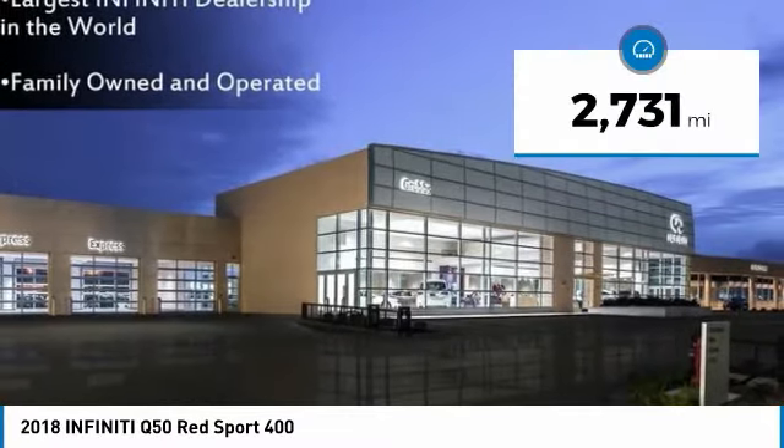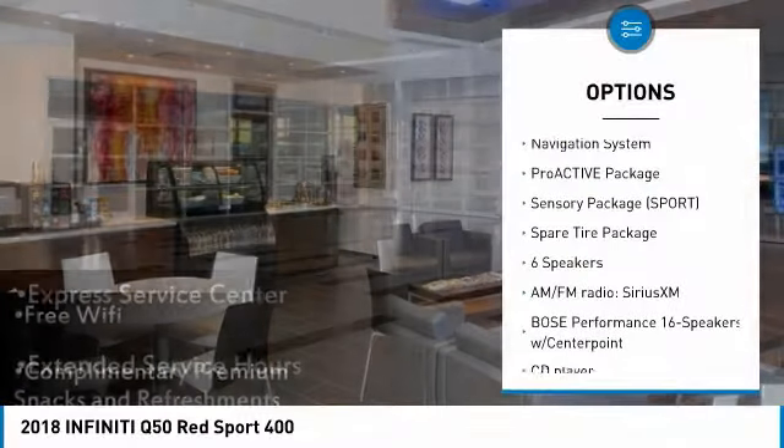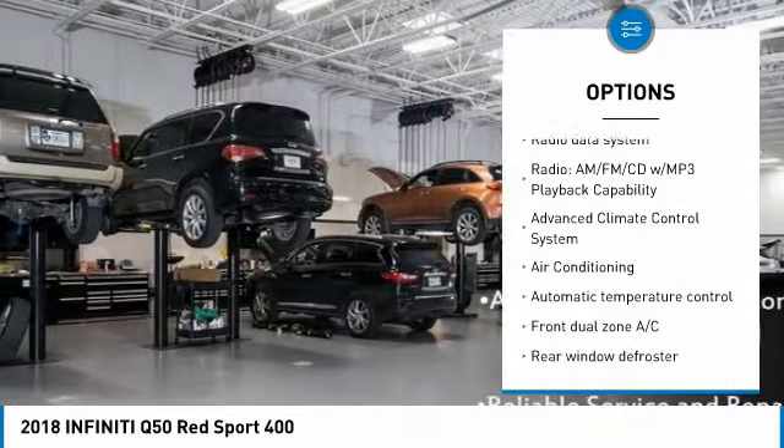This vehicle has less than 3,000 miles. Here are some of this vehicle's great options: backup camera, heated seats, power passenger seat, traction control, navigation system, leather-wrapped steering wheel.